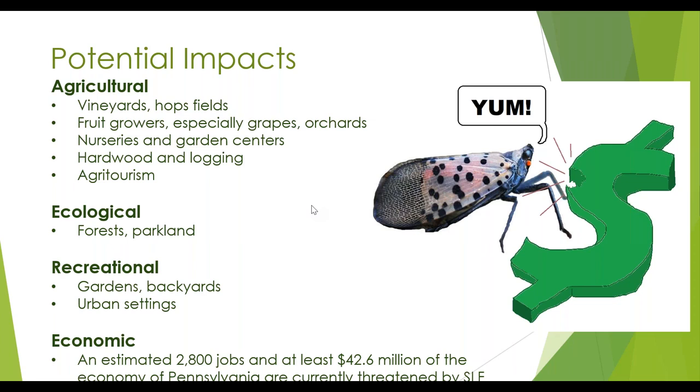What kind of potential impacts are we talking about with a pest like spotted lanternfly? The agricultural impacts include feeding damage done on grapes, impacting vineyards and grape growers. It also damages hops — we do have a small number of hops growers in the state. It impacts fruit growers when the pests swarm. It can impact nurseries and garden centers growing plants outside, and can be a frustrating greenhouse pest as well when they get indoors. It could impact the hardwood and logging industries, and if they're going into pick-your-own orchards, this is going to impact agritourism as well.